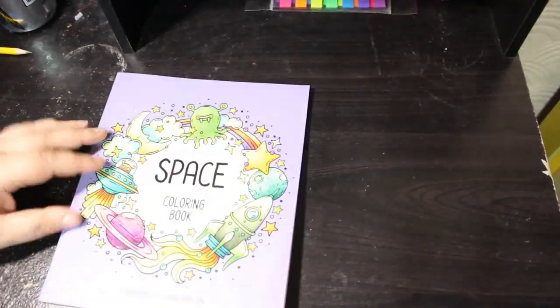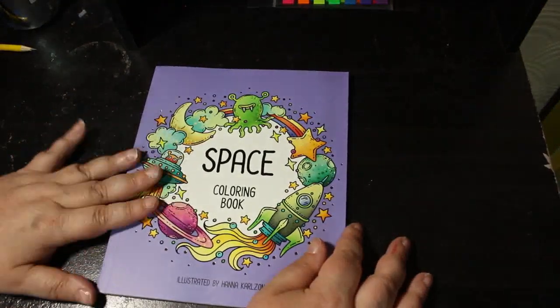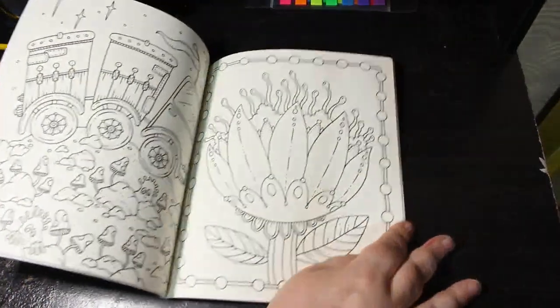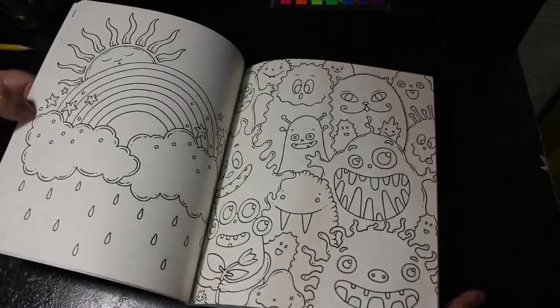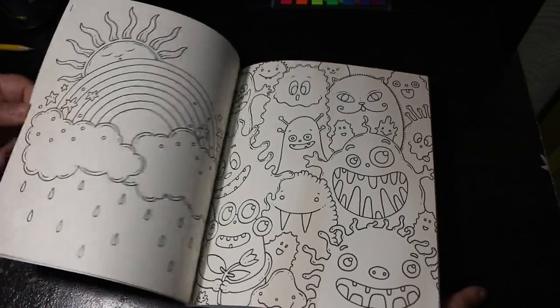And finally the very last book on this stack — the very last book from episode one of this huge collection of uncolored books — is Space by Hannah Carlson. I know these are her children's books but I love them. That rainbow — I'm going to color that. I have to color that.